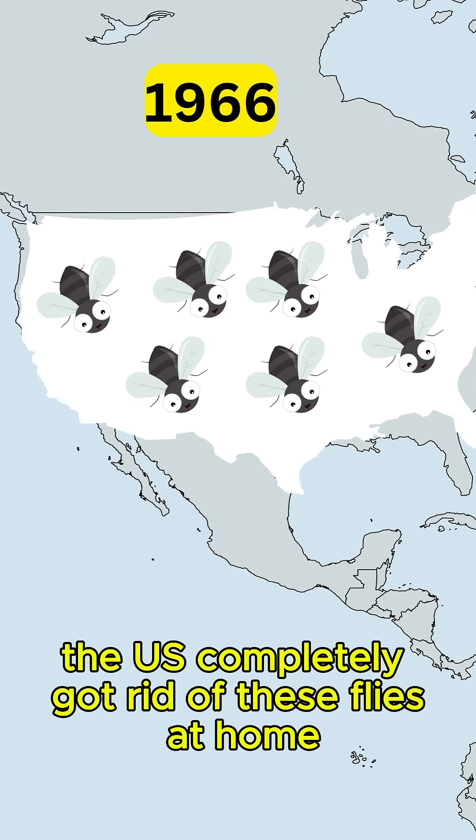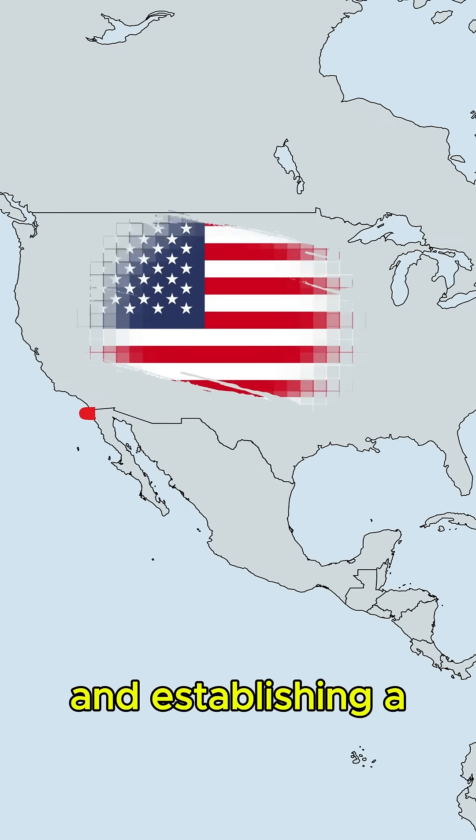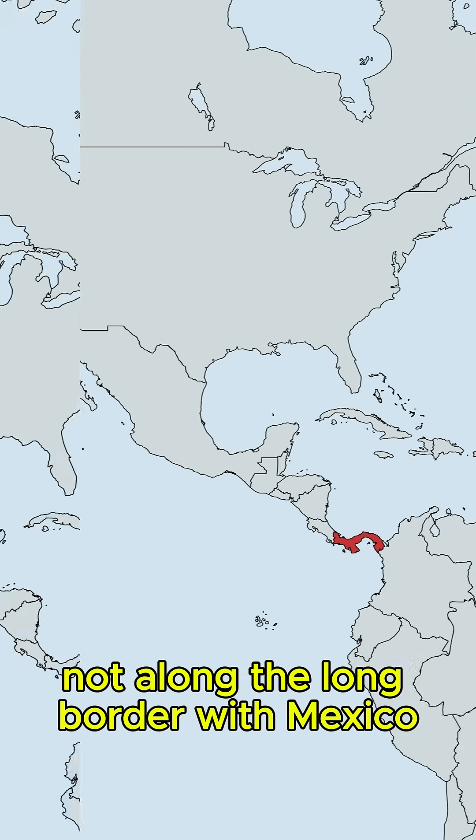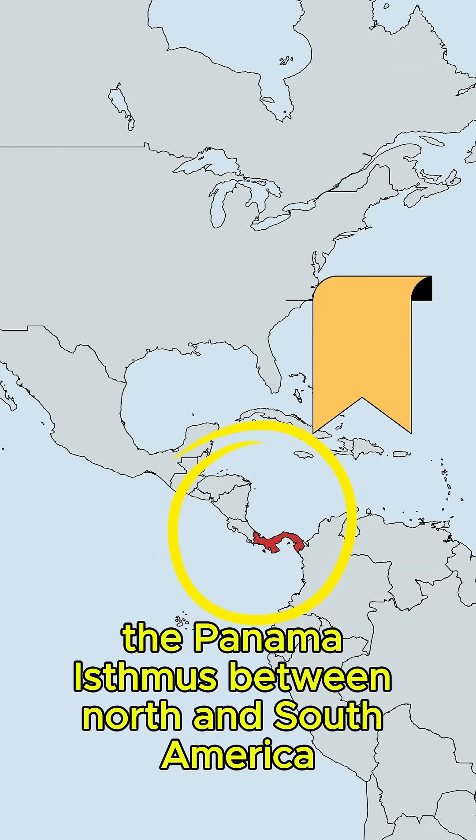Back in the 60s, the US completely got rid of these flies at home. And establishing a protective barrier was more cost-effective not along the long border with Mexico, but at the narrowest part of the continent — the Panama Isthmus, between North and South America.